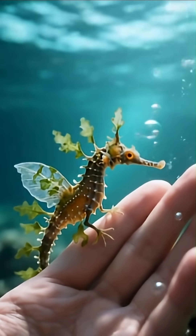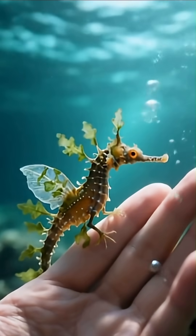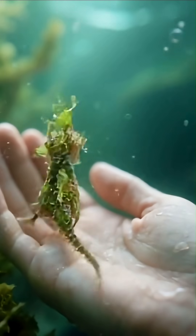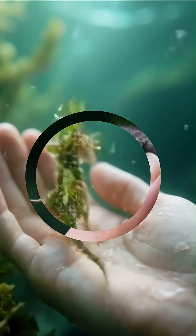Despite its elaborate leafy appearance, the leafy sea dragon doesn't use its fins to swim efficiently. Instead, it drifts like seaweed to avoid predators — a camouflage strategy so effective it often fools researchers and predators alike.